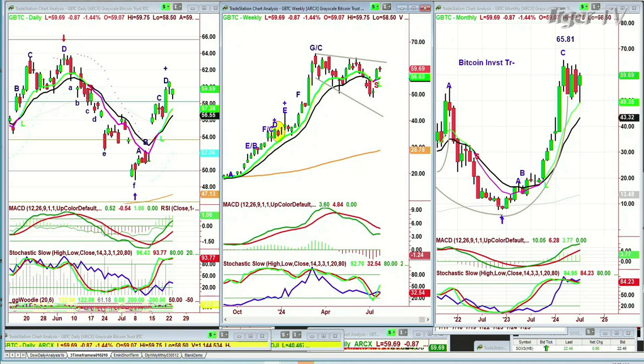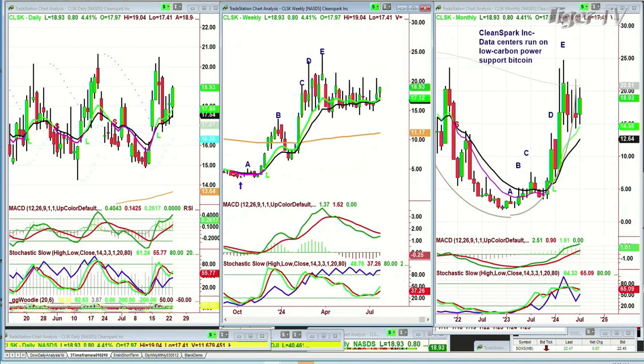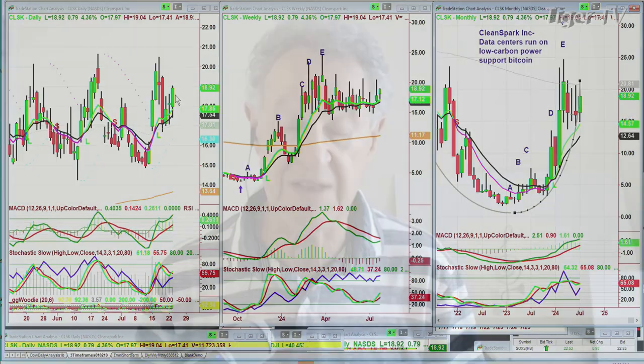Let's go on to CLSK. Oh — a twofer? Well, I'll do that. CLSK — CleanSpark, Inc. Data centers run on low carbon power support Bitcoin — it's got all those sexy things that you would like to see. I think it's okay — I think it's in a trading band, trading at 18.95. Looking at the longer term, if at any point on a daily basis it closes under 21.30, it's going to push towards 25 in this period. Right now it's just stuck in a trading band.